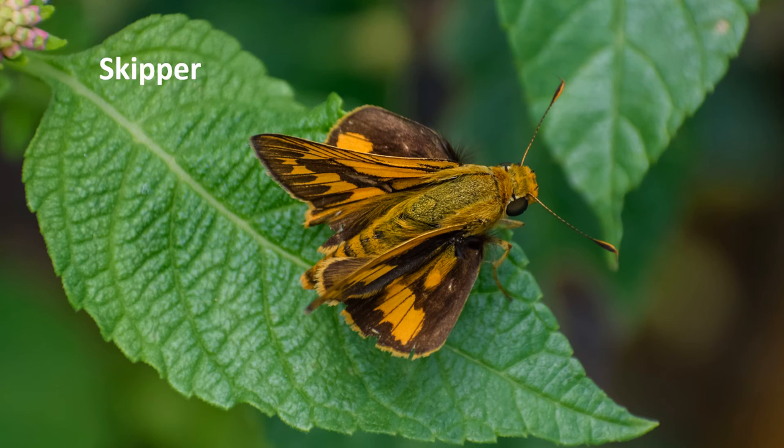A skipper perches on a leaf. Skippers are small, moth-like looking butterflies, so named because of their quick darting flight.